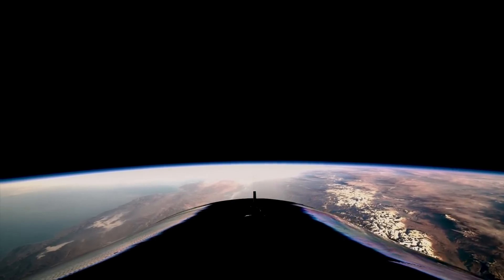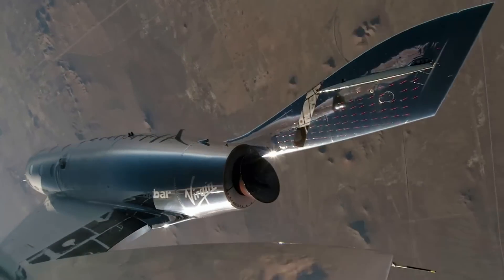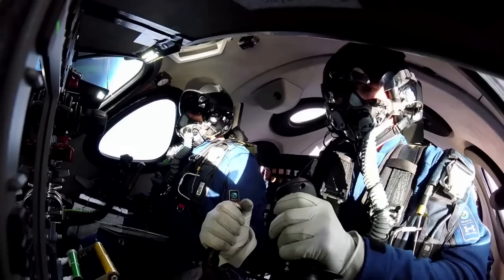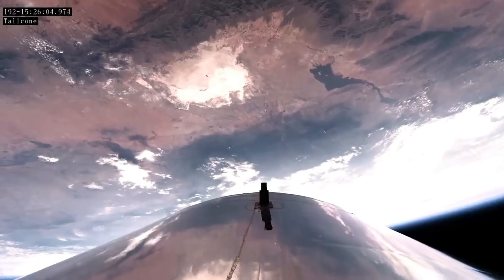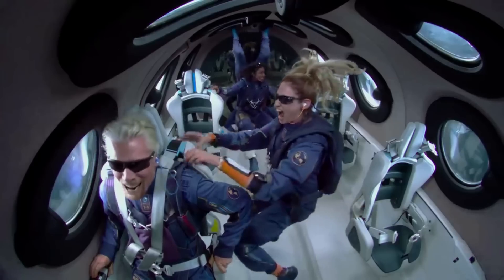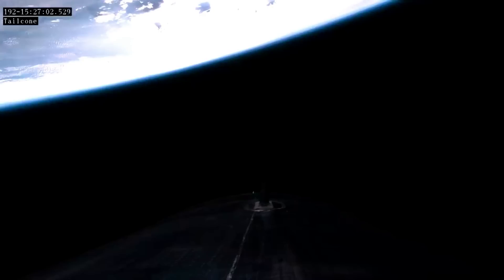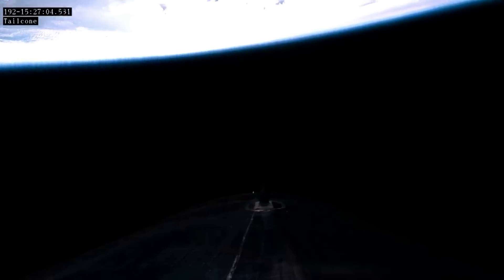Following the crash of VSS Enterprise, the replacement SpaceShip 2, named VSS Unity, was rolled out in 2016. For the next few years, the company continued testing and trying to improve the system. By July 2018, Unity had gone considerably higher and faster in its testing program than its predecessor. Late that year, VSS Unity achieved the project's first suborbital spaceflight — VSS Unity VP03 — reaching an altitude of 82.7 kilometers, or 51.4 miles, and officially entering outer space by U.S. standards.